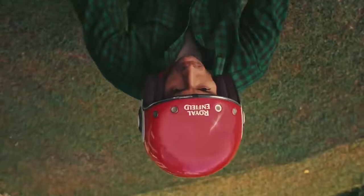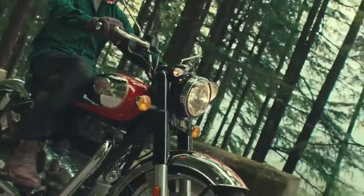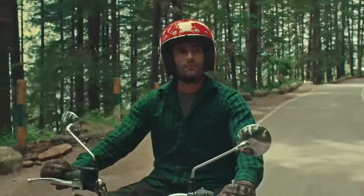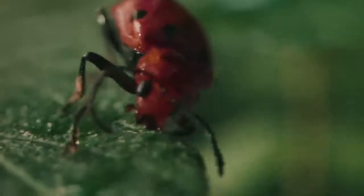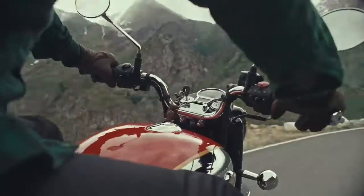If you are talking about power and torque, the Classic 350 will give you more torque at lower RPMs, giving it a different power delivery character compared to the Apache.